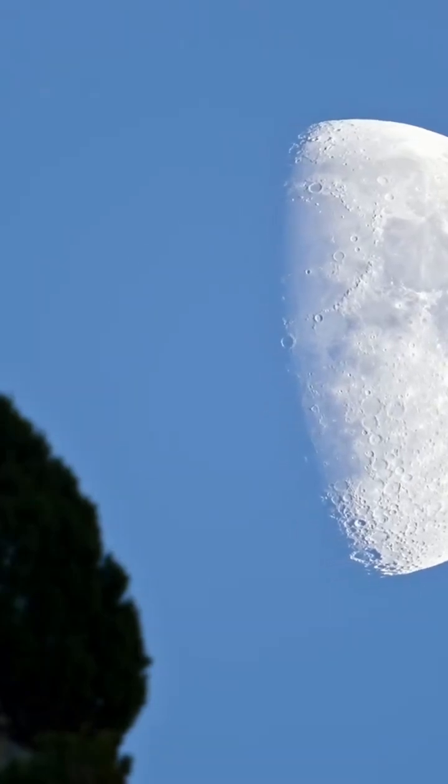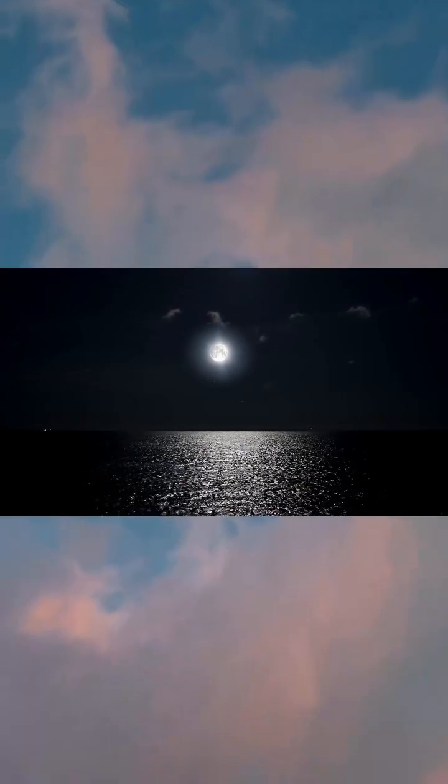When the full moon arrives, it's a bright, glowing circle lighting up the night. After that, it starts to shrink, becoming a waning gibbous — still more than half-lit but now on the left.